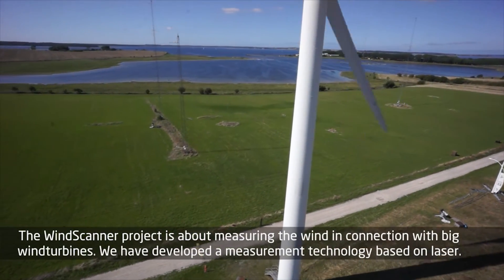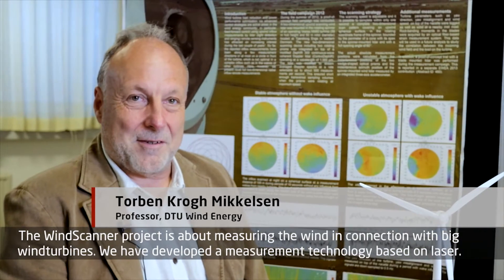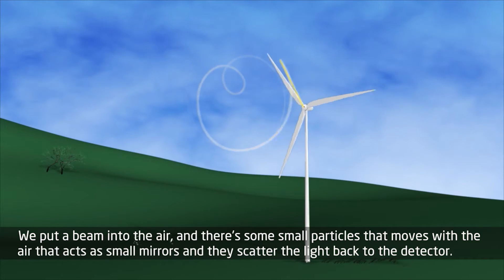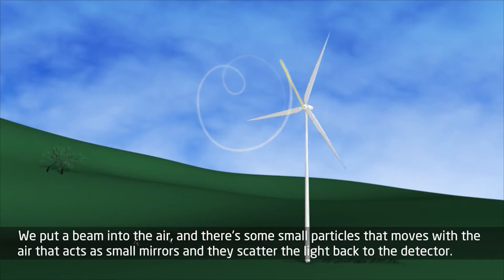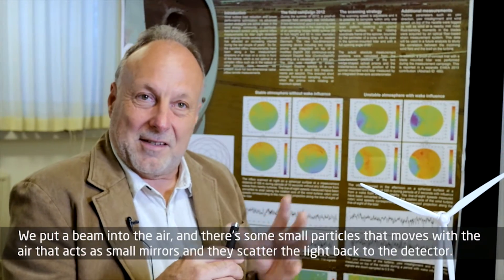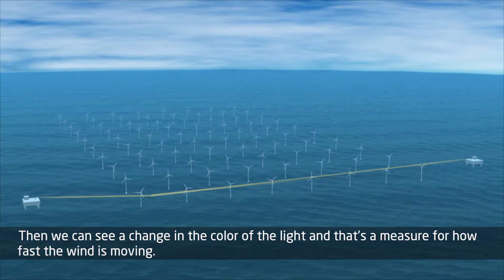The Wind Scanner project is about measuring the wind in connection with big wind turbines. We have developed a new measurement technology based on laser. We put a beam into the air and there are some small particles that move with the air that act as small mirrors. The mirrors scatter the light back to the detector, and then we can see the change in the color of the light — that's a measure for how fast the wind is moving.